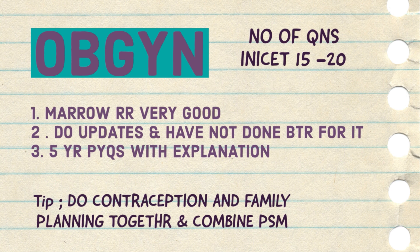Now comes the OB-GYN part. Around 15 to 20 questions will come from OB-GYN itself. The Sexy Mirror rapid revision is very good — she has compiled all the scenarios in a very short span of time and you can cover it in around 15 to 20 hours very easily. For the updates part and other short topics, she has given material in the Delta part of Marrow, so you have to cover that also. Do the five-year PYQs as usual. One tip: do contraception and family planning in an integrated manner with the PSM topic of that subject.